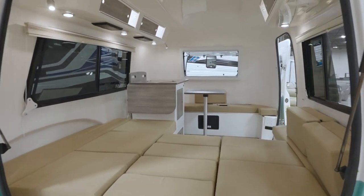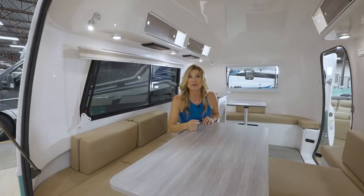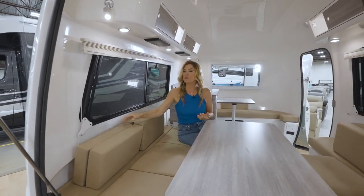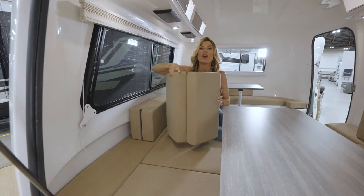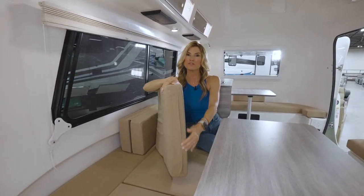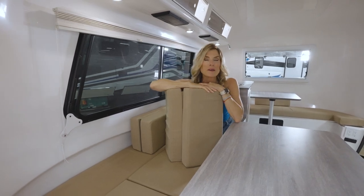If you're thinking, 'Wait, there's no bathroom' — don't worry, there's a cube for that. That's right, there is a cube adaptive option. And all the cushions, which you can configure any way you want, are standard Sunbrella fabric — so pick your fabric. They also zip right off for easy cleaning.